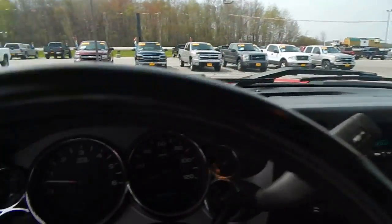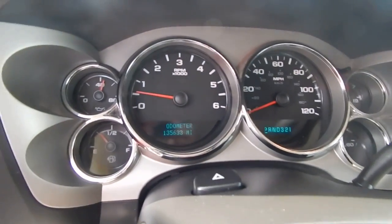Take this 2007 Chevy Silverado with about 135,000 miles home with you.